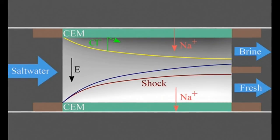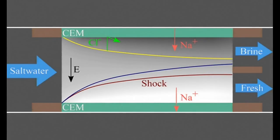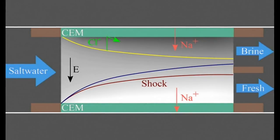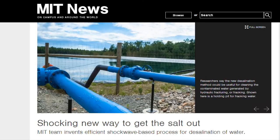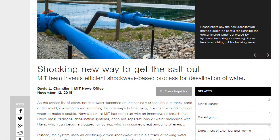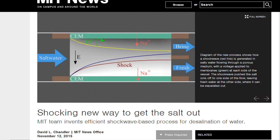Even though the system can use membranes on each side of the porous material, the water flows across those membranes, not through them. That means they are not as vulnerable to fouling — a buildup of filtered material — or to degradation due to water pressure, as happens with conventional membrane-based desalination, including conventional electrodialysis. The underlying phenomenon of generating a shockwave of salt concentration was discovered a few years ago by Stanford University, in experiments with a tiny microfluidic device, but was not used to remove salt from water.